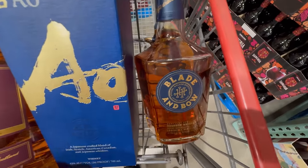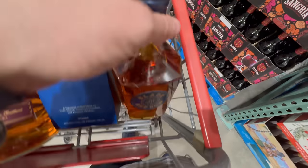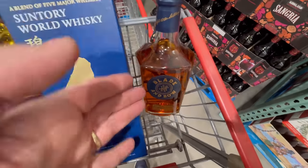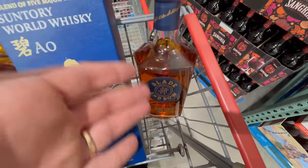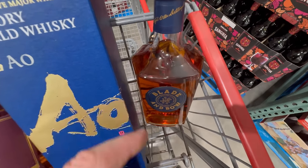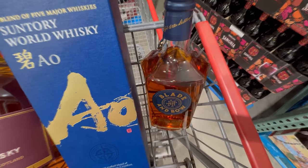Lastly, we went with Blade and Bow out of the old Stitzel-Weller distillery in Louisville, Kentucky — I think this is $35.99. It has that tater key that can get you access to a cup down at Stitzel-Weller. I have a friend who loves this and can't get it in Utah, so whenever I visit I grab him a case. At $35.99 from Costco, that price is unbeatable.